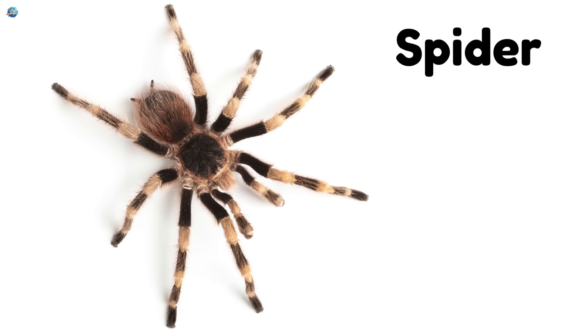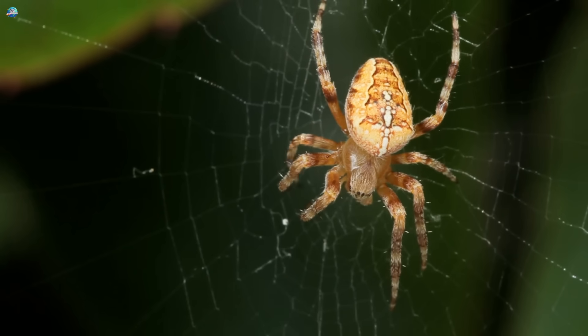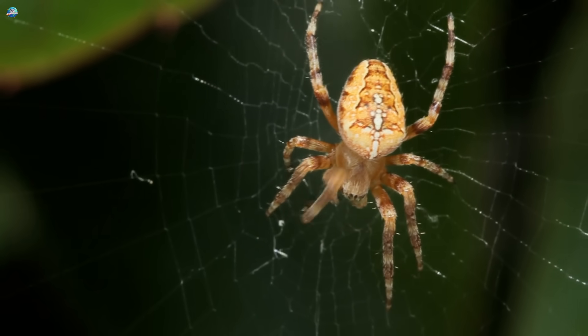Spider — web weavers with eight legs that can spin silk to trap insects.